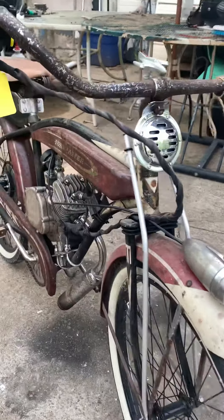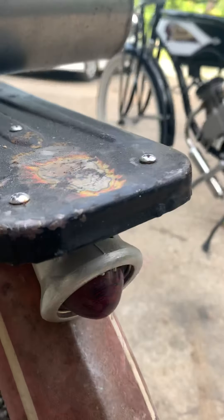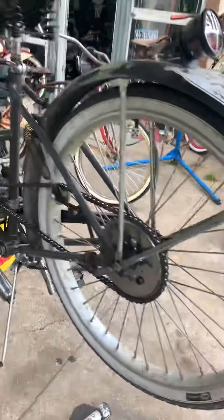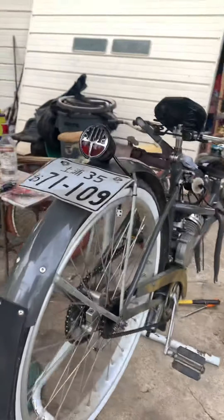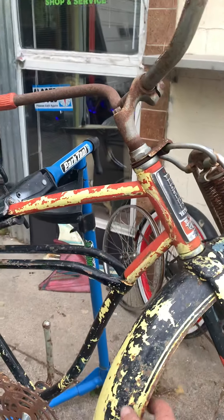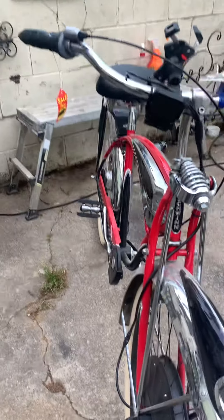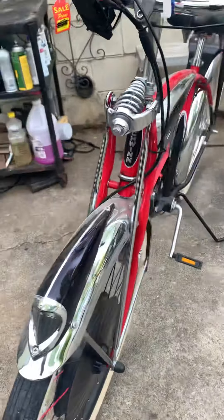Slick bike — we converted it to electric. There's our chopper. 1937 Columbia, it's another replica. 1954 Roadmaster Jet Pilot — look at the back end of this bike, look at that tail light. Neat old tail light.